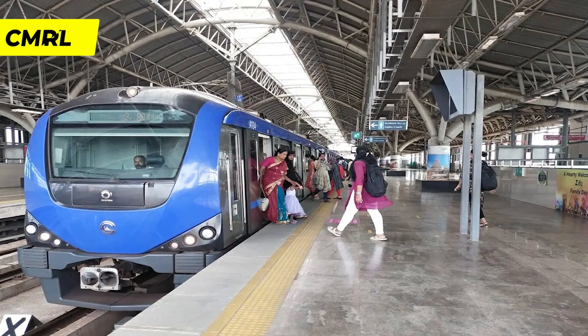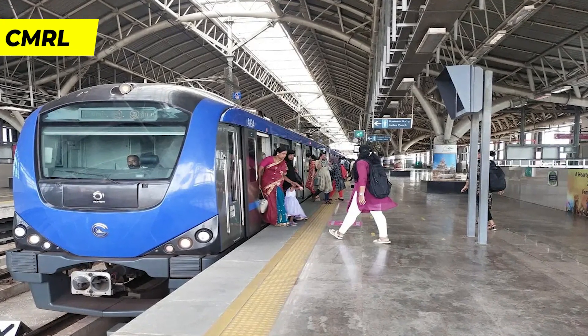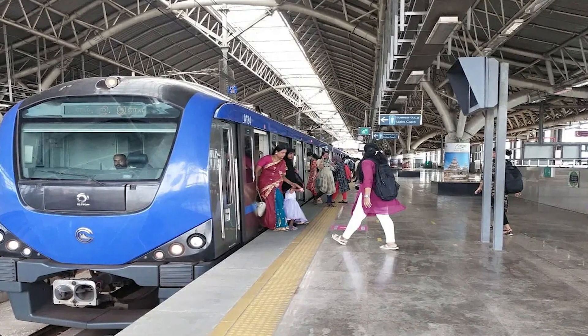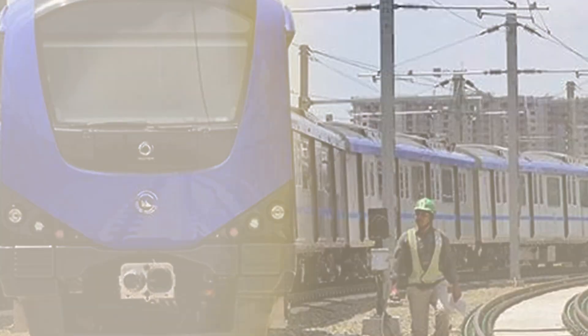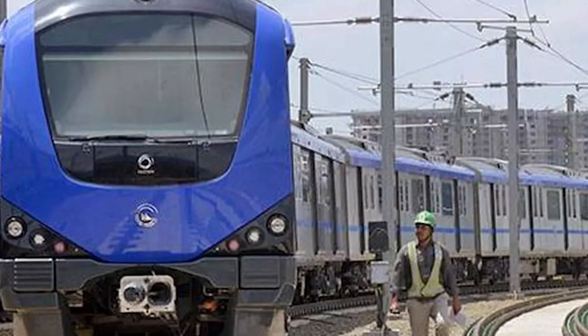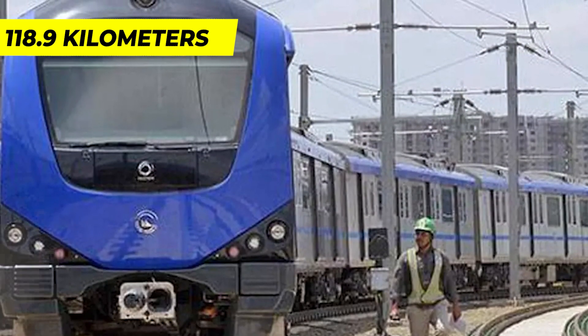The ongoing Chennai Metro Rail Phase 2, managed by CMRL, represents the second phase of the project, aiming to expand the existing metro network in the capital city of Tamil Nadu by adding three new corridors, ultimately covering a total distance of 118.9 kilometers.